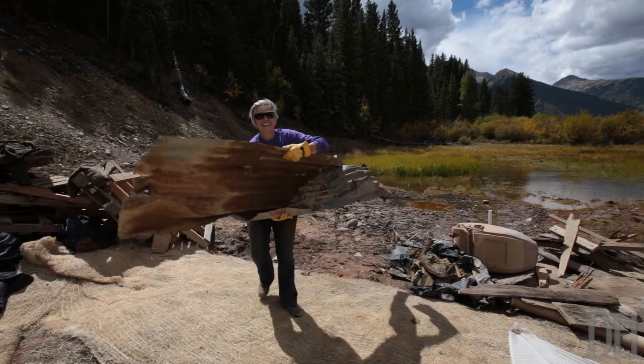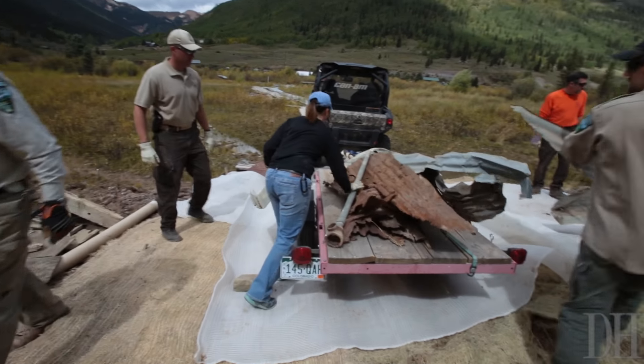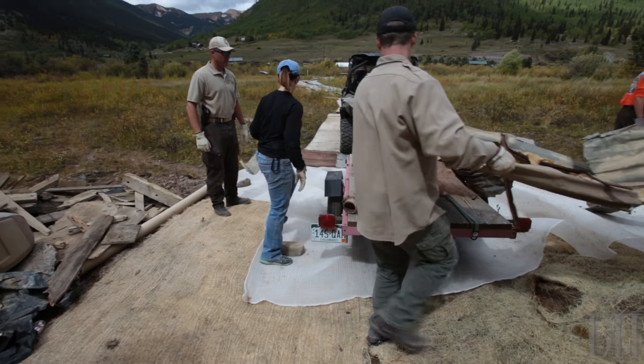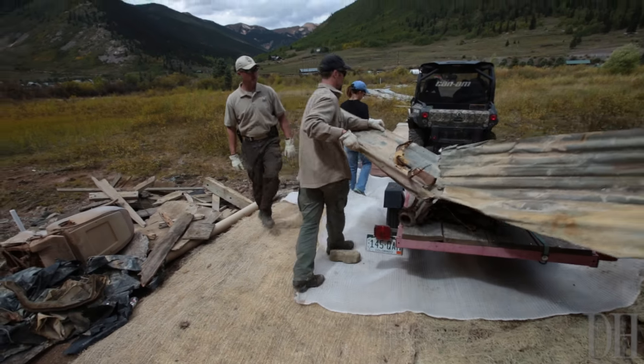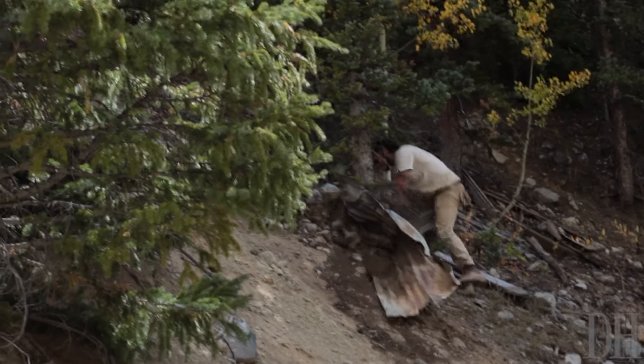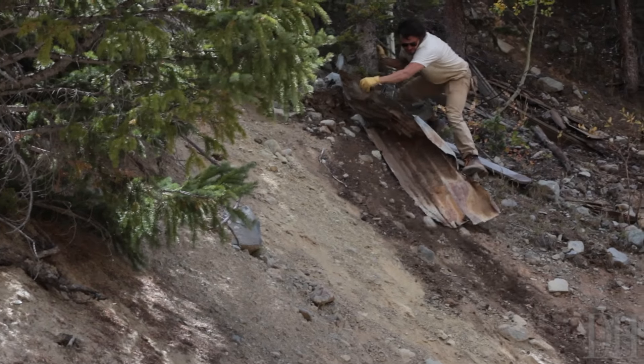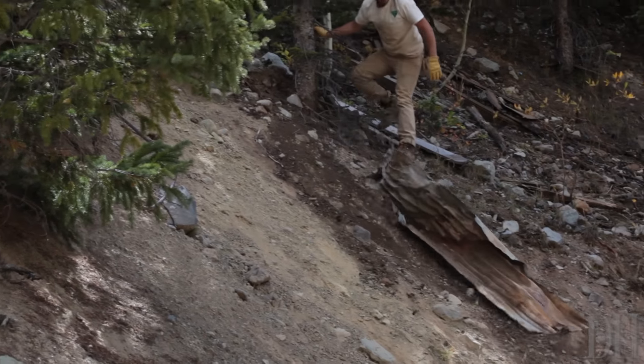We've got a town crew up on the town property above us working on similar cleanup of physical safety hazards. Down here we have BLM from Trace Rios on a work day, and we also have some volunteers from Durango. We've pulled a bunch of metal, and we also have a fifth bucket of hazmat that we need to get rid of.